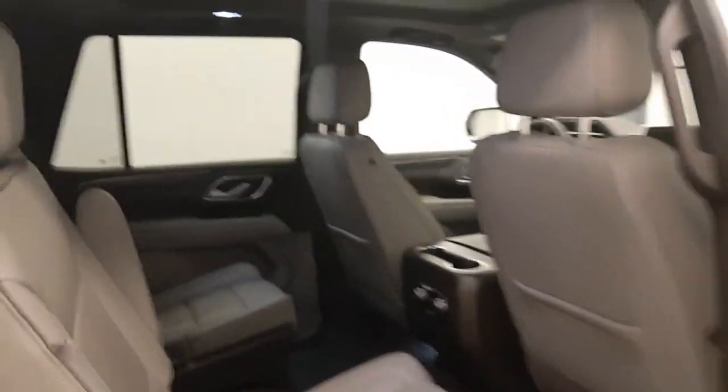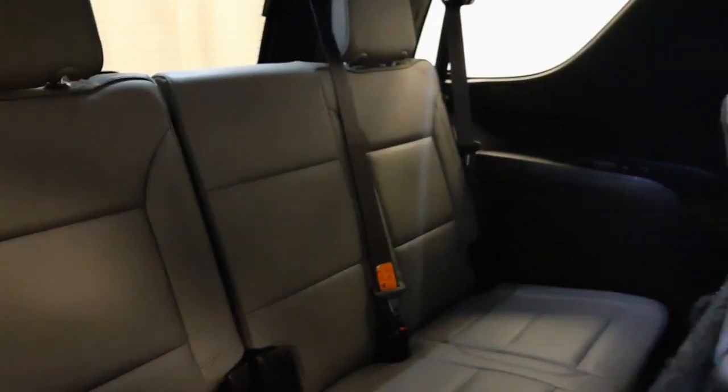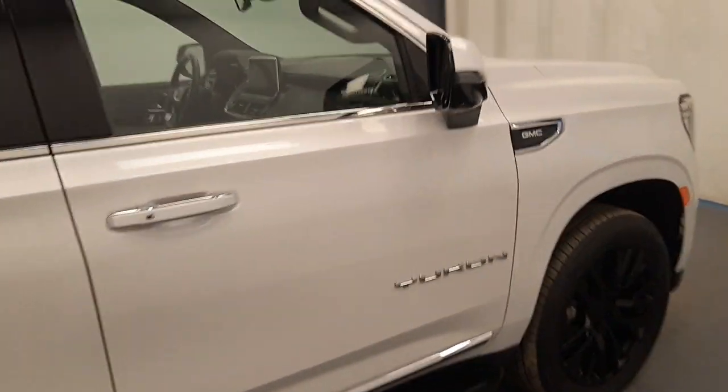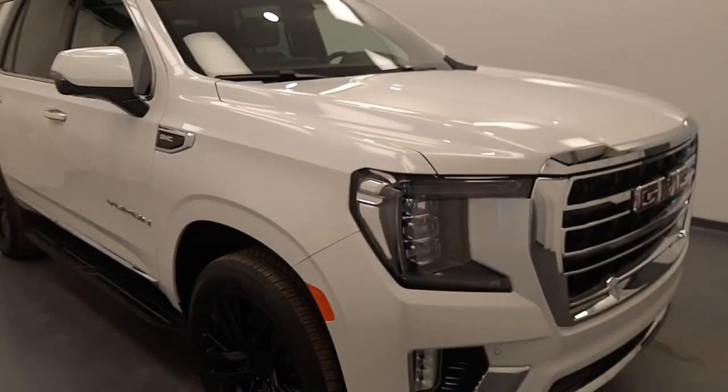Rear options include power windows, pass-through captain seating, rear climate controls and heated seats, and you fold the seats down to get to third row seating. Once again, reviewing stock number 233332, a 2022 GMC Yukon.